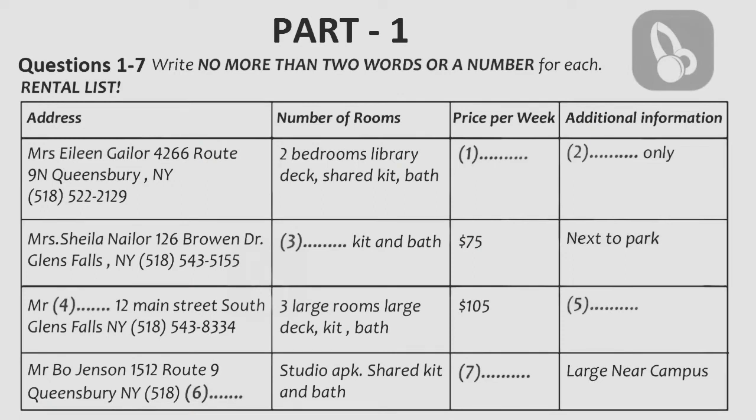Part 1. You and a friend are looking for a place to live. You have a list of places and go to see a rental agent to check on a number of points. Listen to the conversation between your friend and the rental agent and complete the list. First, you have some time to look at questions 1 to 7. Listen carefully and answer questions 1 to 6.